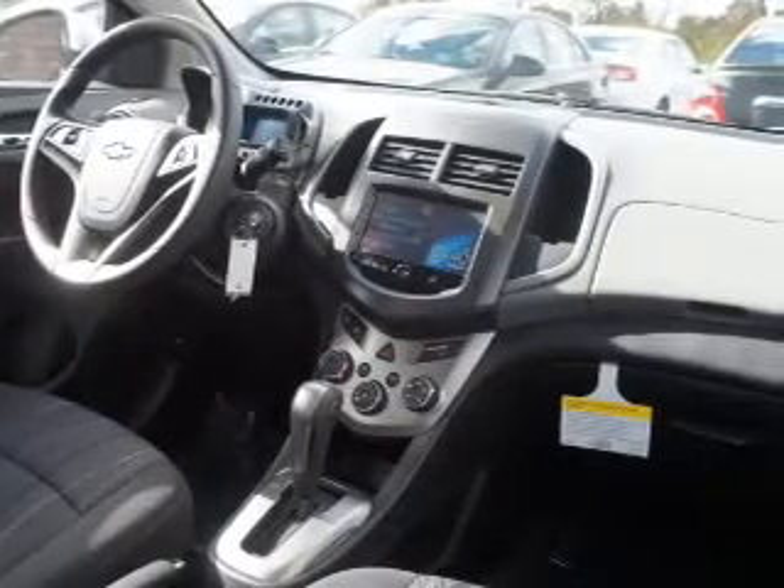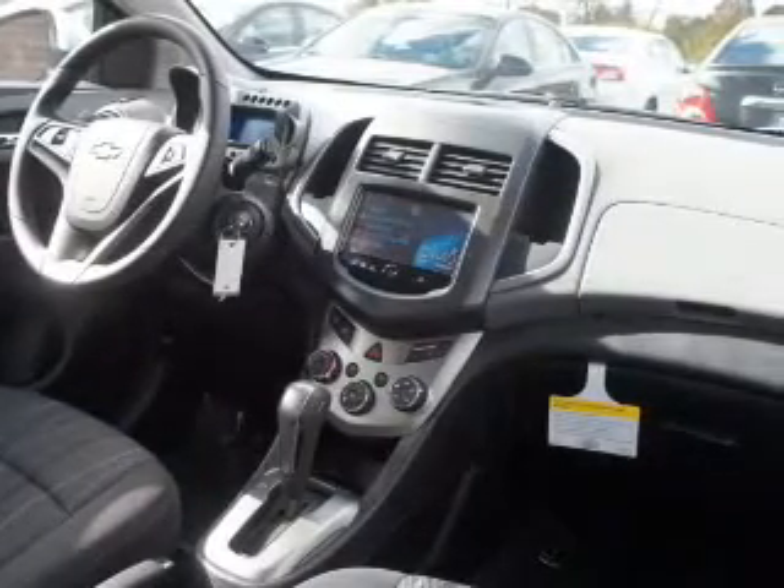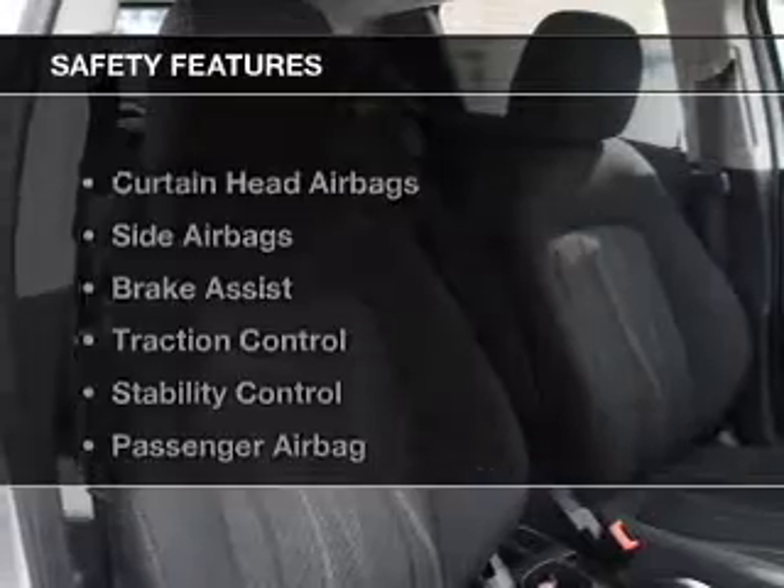cruise control, keyless entry, a trip computer, an MP3 player, and air conditioning. Safety was made a priority with these features.